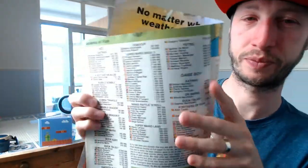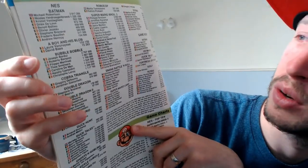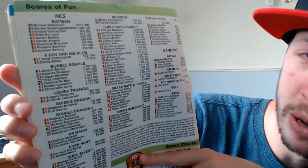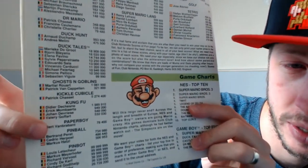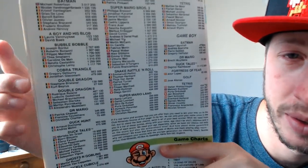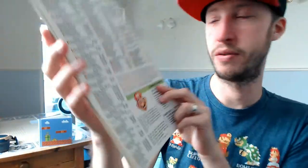Oh look at this - High Scores! Those high scores, I always thought I'd get on there as well. But look at the theme - look at how many entries are from Belgium! Belgium dominating - Kung Fu, Belgium all the way. Look at Batman - yeah, Belgium. They are all over it.